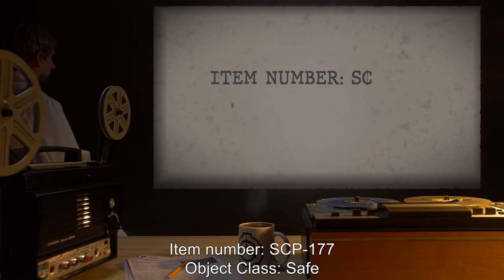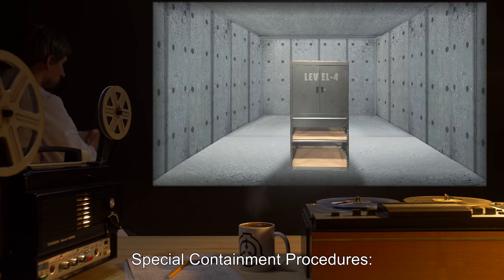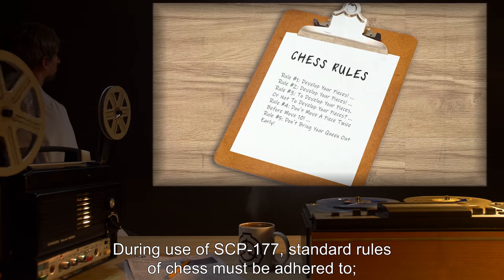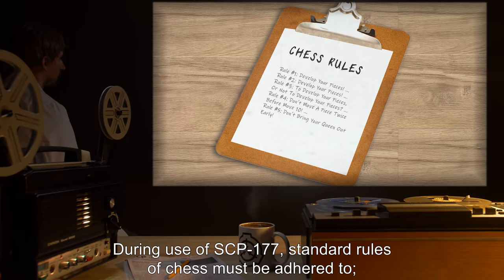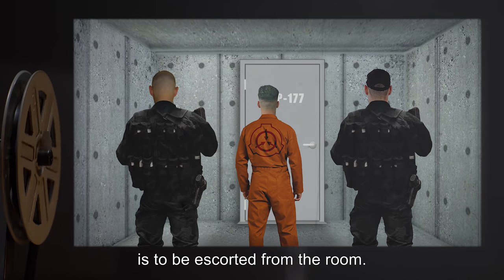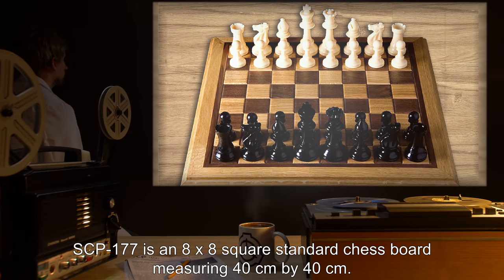Item number SCP-177, object class: Safe. Special containment procedures: SCP-177 is to be kept in a level 4 storage locker. During use of SCP-177, standard rules of chess must be adhered to. Any test subject attempting to cheat or deviate from these rules is to be escorted from the room.